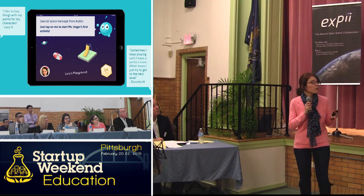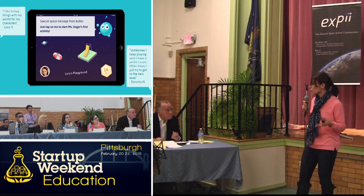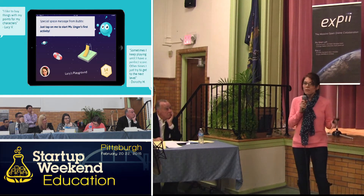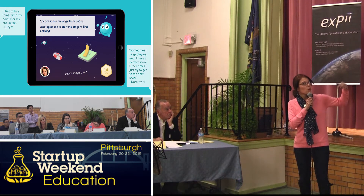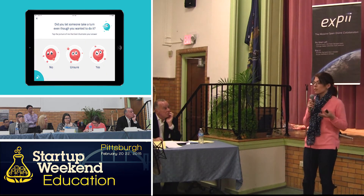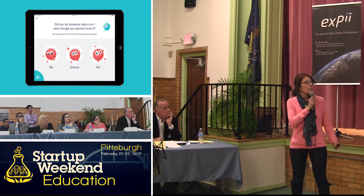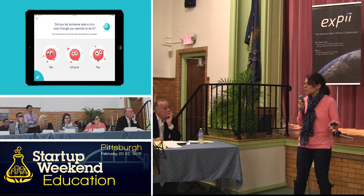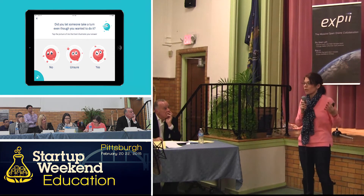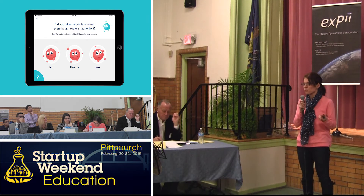We surveyed kindergarten through fourth grade students to see what they like in an app, and we found that they like interactive story worlds where they can build and create. So as an incentive for answering our assessments, students are given tokens and points to actually build their own playground. They earn these by answering questions such as, 'Did you let someone take a turn even though you wanted to do it?' We also have a sound box so that students who cannot yet read can still hear the question.